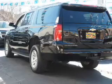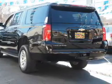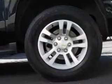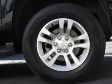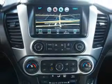Inside you'll find a third row seat, leather seats, heated seats, Bluetooth connectivity, remote start, steering wheel controls, a premium sound system, rear temperature controls, automatic climate control, and a pre-collision system.